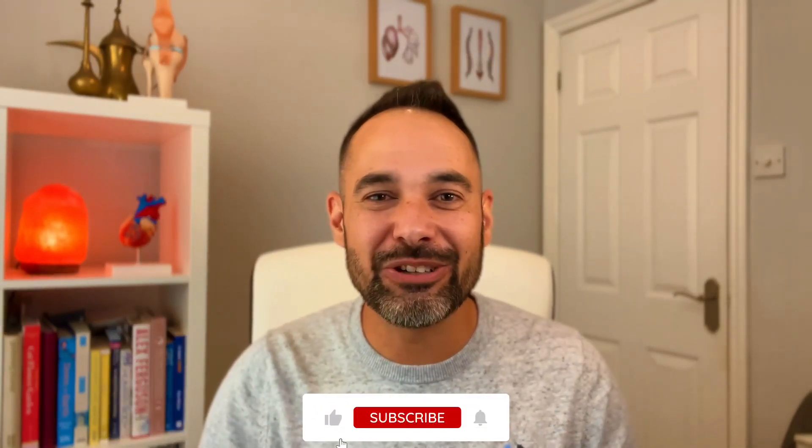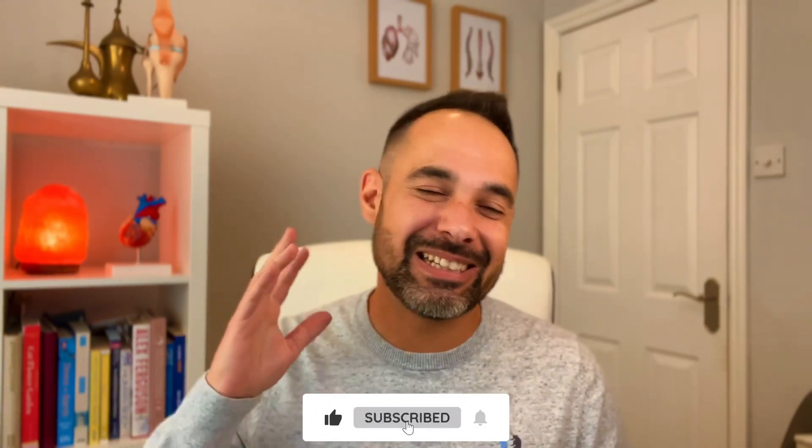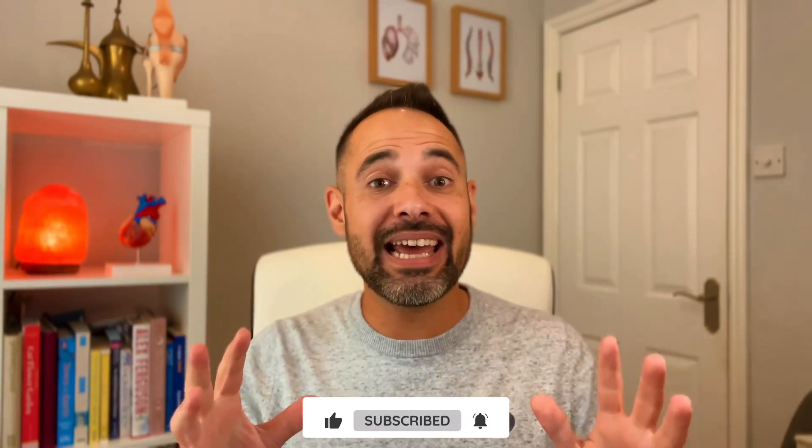We'd really appreciate your support in smashing that like button and subscribing to our channel. Don't forget to check us out on Instagram at Clinical Physio and check out our website clinicalphysio.com. My name's Khalid, thank you so much for watching. See you soon here on Clinical Physio.